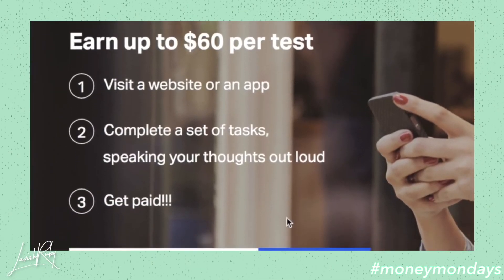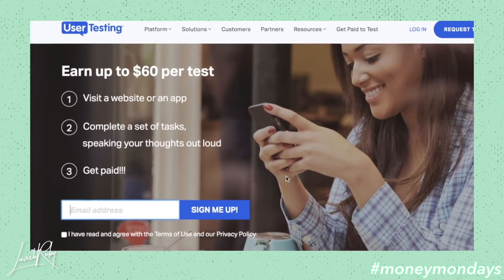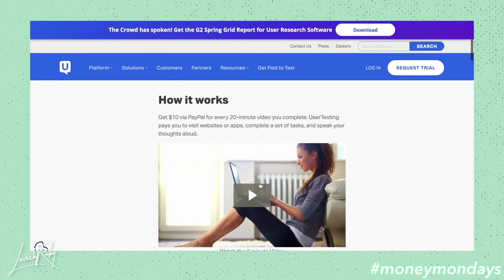All you have to do is visit a website or an app, complete a set of tasks, speaking your thoughts out loud, and then you get paid. It's as easy as that. All you have to do is put in your email address to sign up. You get $10 via PayPal for every 20-minute video you complete.